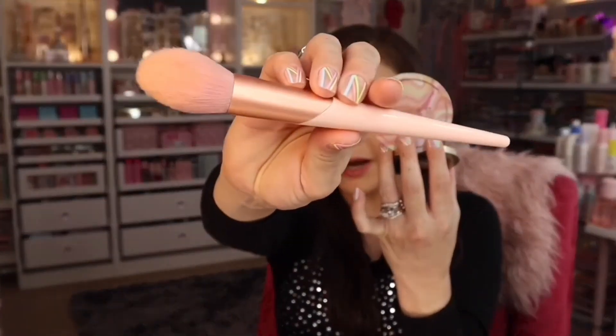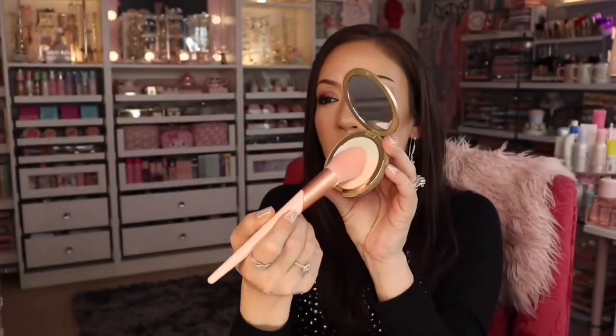Let me try it out on camera with a tapered brush. I'll swirl it all together on the brush and apply it under my eyes. Yeah — it did something. It blurred everything out! It's very smooth and very pretty.